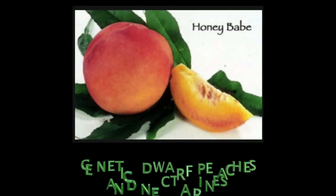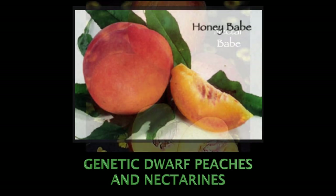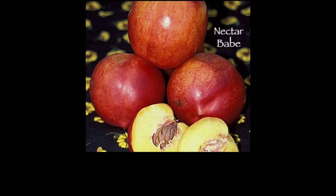This week's plant of the week is the genetic dwarf peach and nectarine. The two varieties we're going to focus on — though there are many others — are the Honey Babe peach and the Nectar Babe nectarine.